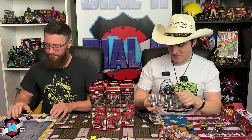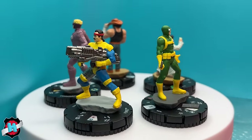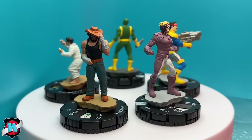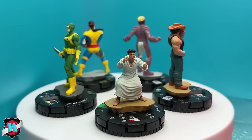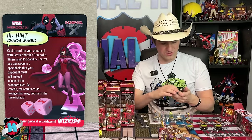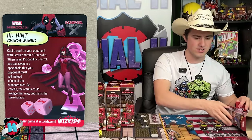Pack five contains James Howlett, a Hydra Agent, and Cowboy Logan — all previously seen. A hint card teases Gambit, and another shows a Scarlet Witch with special Scarlet Witch dice. Since all figures have been seen before, the hosts decide to skip this pack but appreciate getting a look at the Chaos Magic hint card featuring Scarlet Witch.